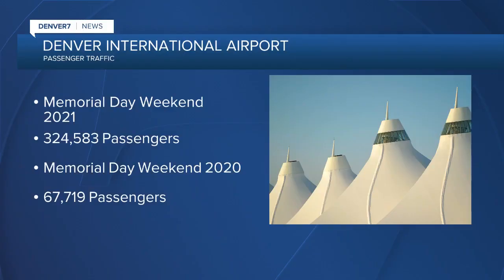Taking an in-depth look at Denver International Airport, starting with passenger traffic — it continues to increase. Over the next week, DIA expects more than 300,000 passengers. That is nearly five times as many as last year at this time, when DIA saw just 67,000 people.